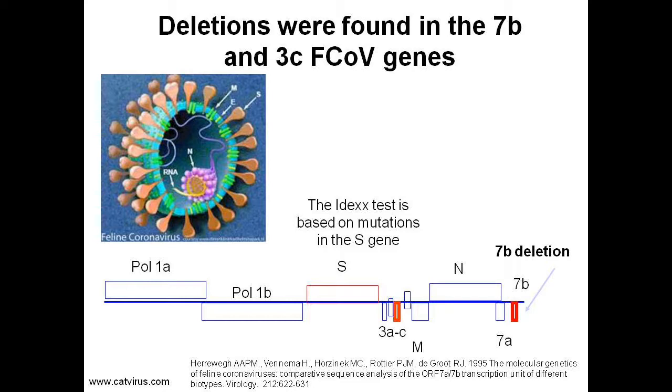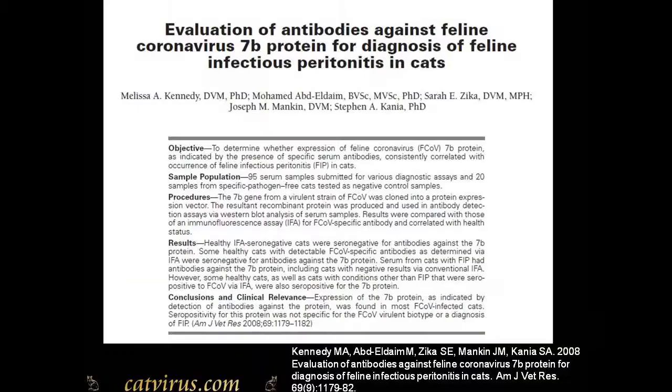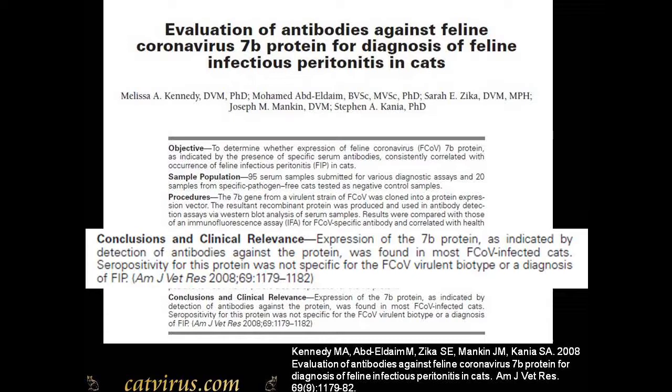It turned out the 7b deletion was a laboratory artifact. If you grow feline coronavirus in cell culture, it doesn't need an intact 7b gene, so mutants with deletions in the 7b gene can grow in cell culture but cannot survive in a cat. Feline coronavirus is an RNA virus — it mutates, deletes, and recombines all the time. A test was developed based on this artifact, but Dr. Melissa Kennedy and colleagues published a paper concluding that seropositivity for the 7b protein was not specific for a diagnosis of FIP.